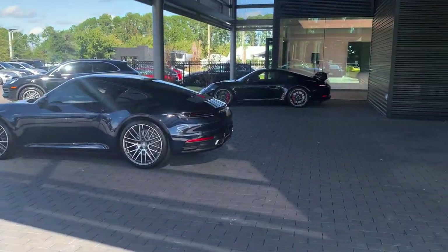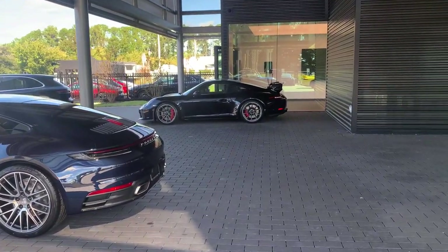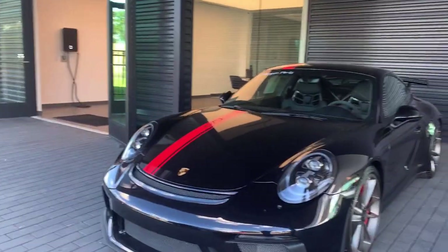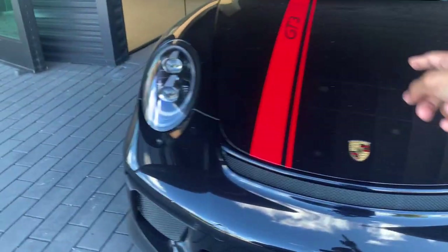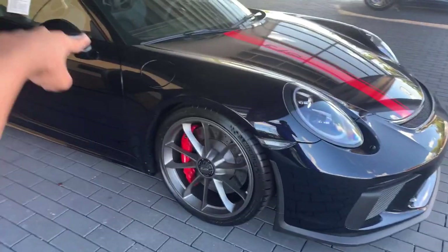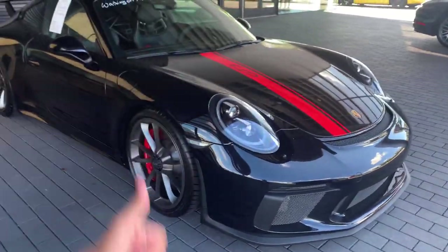Here we have a 992 911, and here we have a 991.2 GT3 — tell me what you think about the spec on this one. I think it is definitely a top spec. Oh my gosh, the red stripe in the middle and the red accents everywhere definitely finish off everything on this, and this one's a manual transmission — double thumbs up for that.